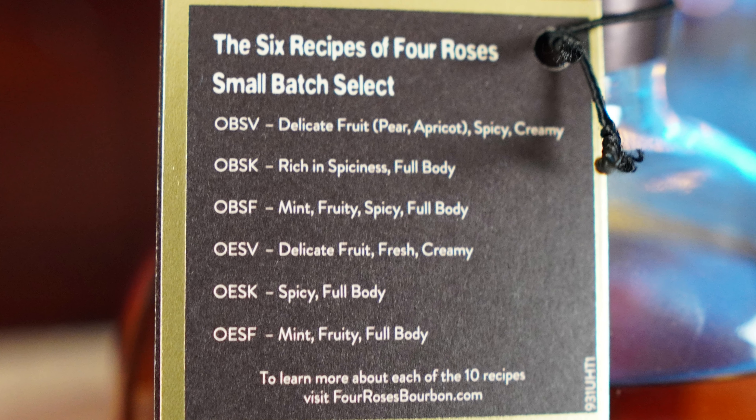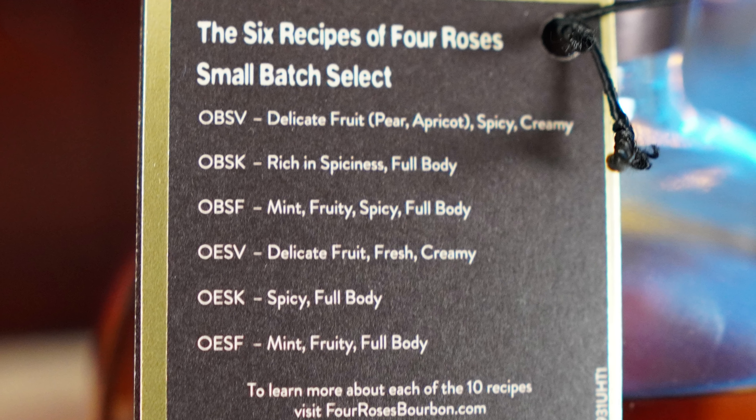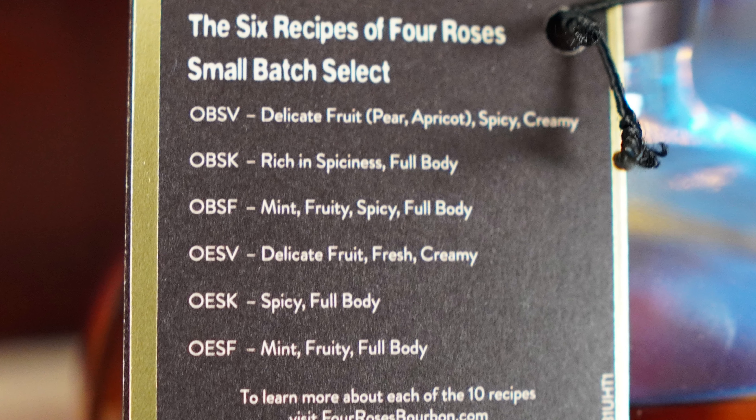OBSF: mint, fruity, spicy, full-bodied. OESK: spicy, full-bodied. OESF: mint, fruit, and full-bodied.